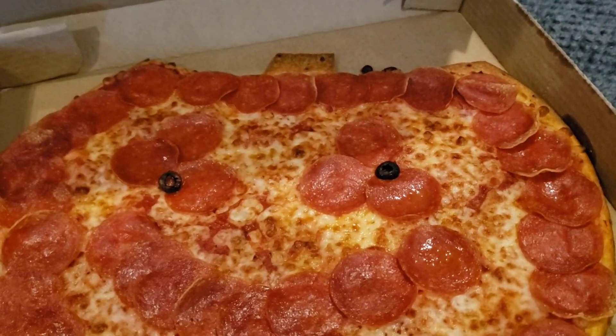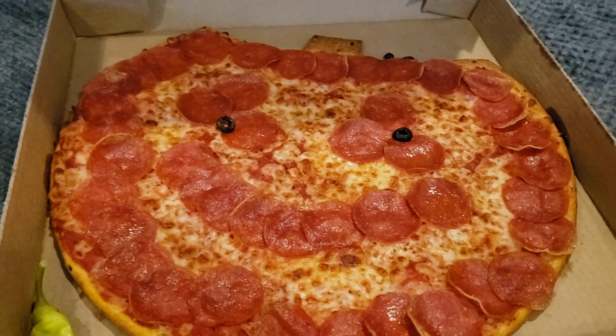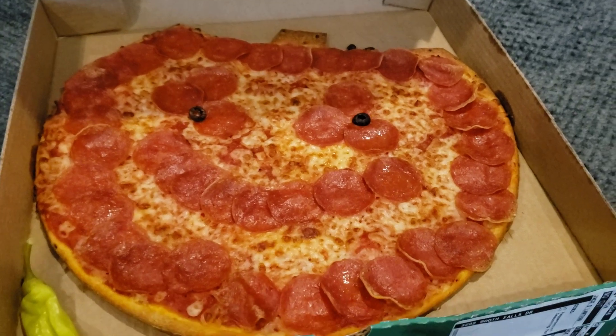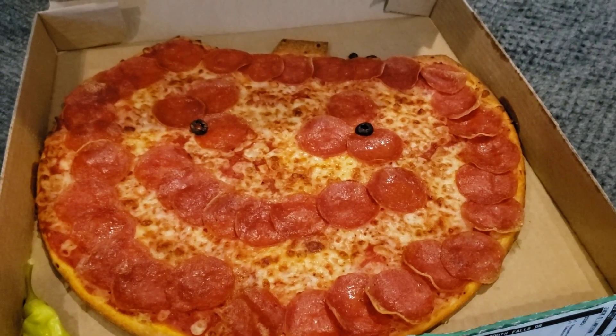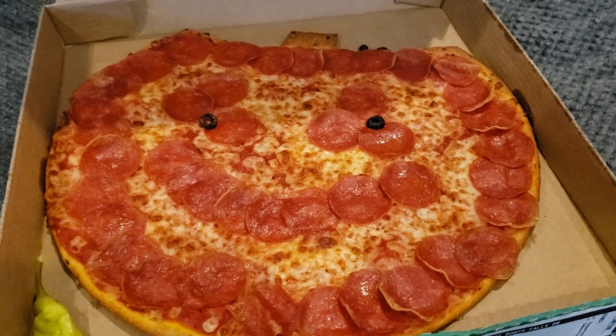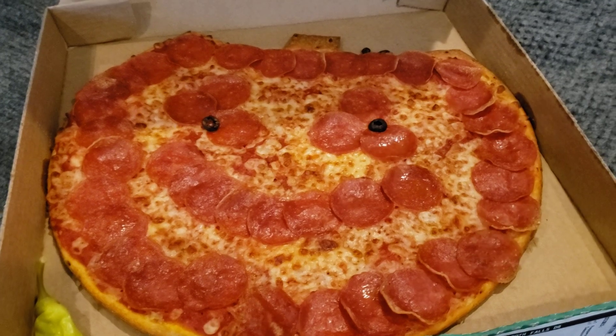We picked up two tonight and we're about to eat these. Pretty excited — love Halloween, and Halloween's tomorrow. As always, let me know what you guys think and we will see you next vid. Peace.